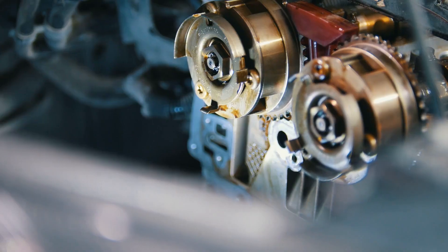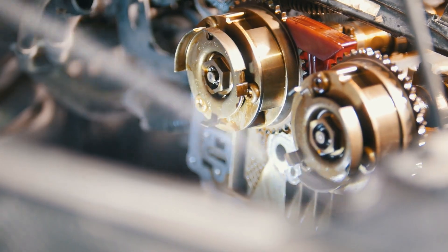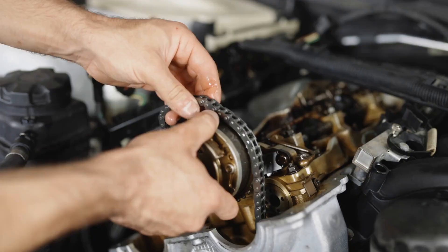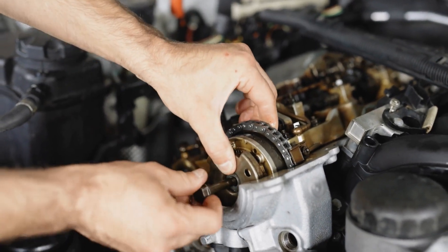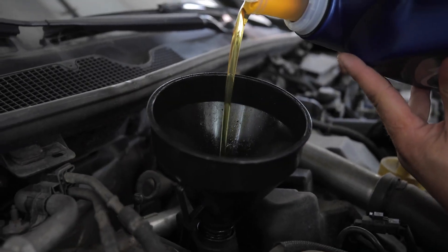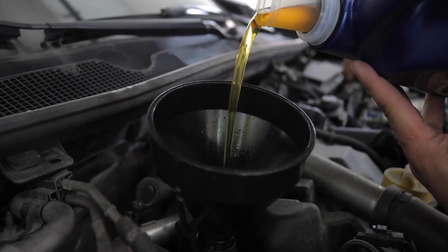If you notice puddles of coolant under your car, it's time to get the radiator inspected for cracks or holes before the problem worsens. A UV dye coolant test can help identify hidden leaks. Sealing small leaks early can prevent the need for a full radiator replacement.